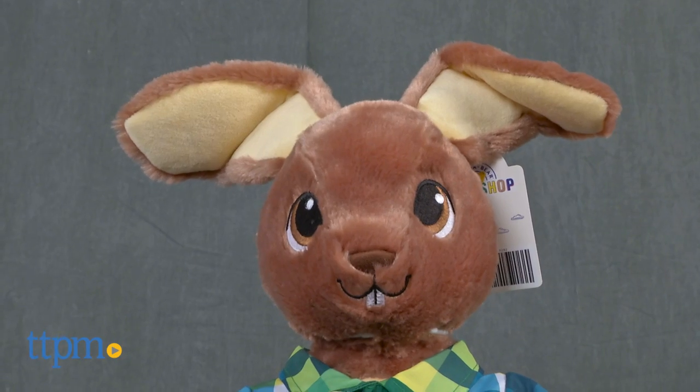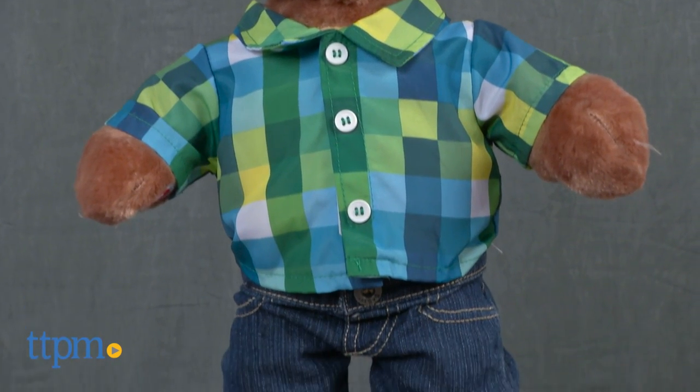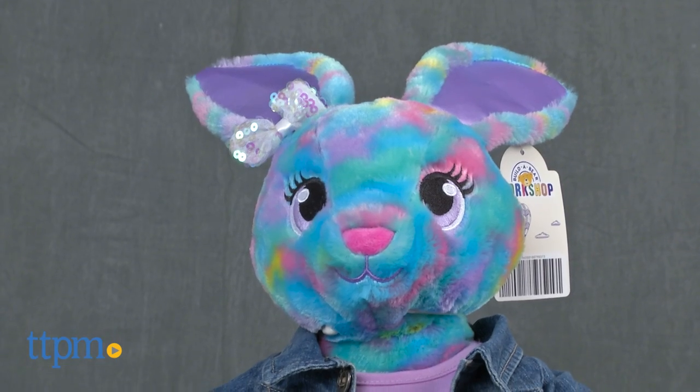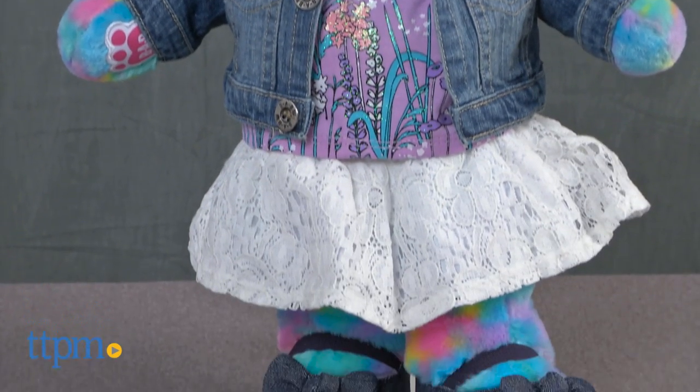Her purple shiny shoes add that extra bit of pizzazz to her outfit. JJ Rabbit is your classic brown bunny and is wearing a green plaid button-down shirt and jeans with classic black and white lace-up sneakers.